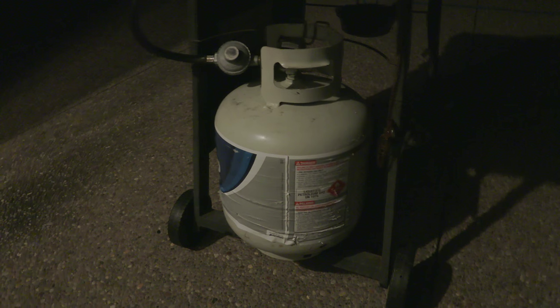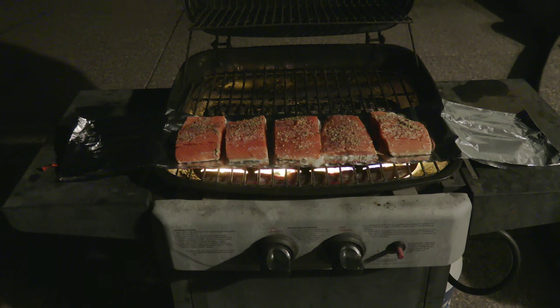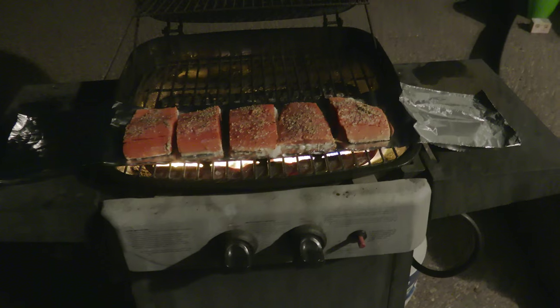Alright, getting ready to cook some salmon. So this is how I cook salmon: I take a piece of tin foil, fold it in half, and put it across the grill. Then I put the salmon skin side down on the tin foil.